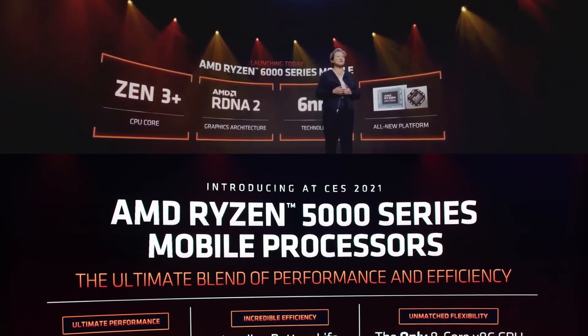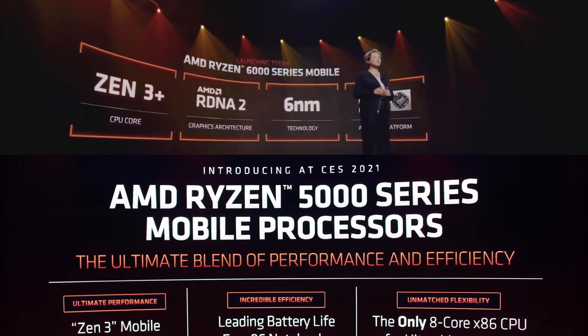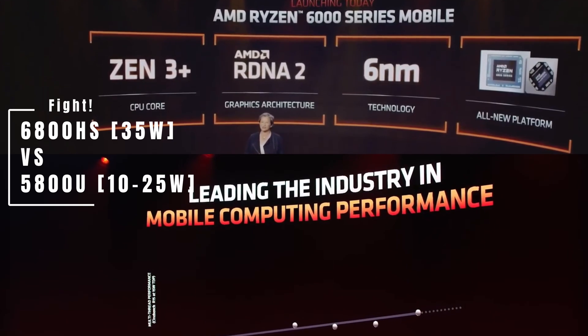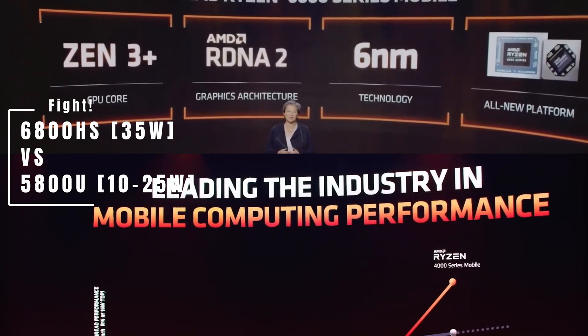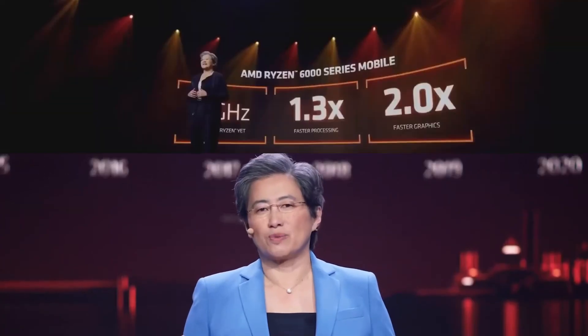We are looking at the performance gains for the slightly improved 6 nanometer node for the new Ryzen 6000 mobile CPU series. I am doing this test in a fairly unfair way by pitting the 6800HS 35-watt chip against the ultrabook low-powered 5800U series with a TDP of 10 to 25 watts, but I'm going to match the TDP levels exactly.